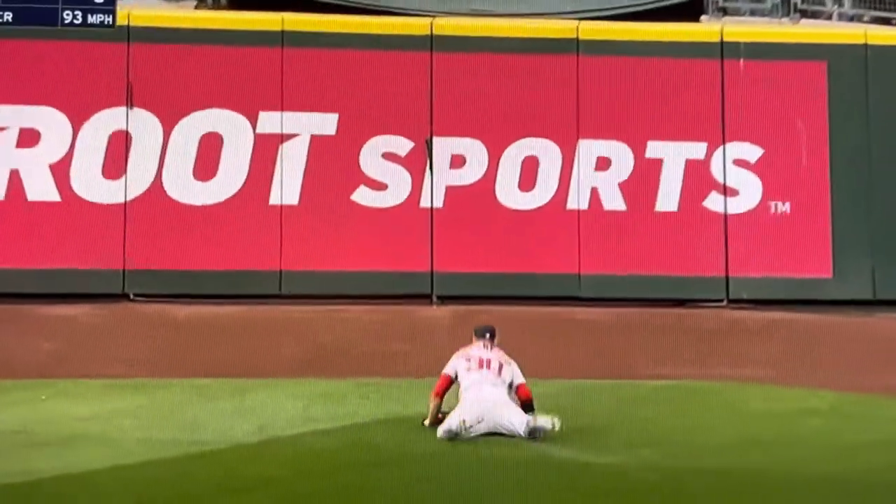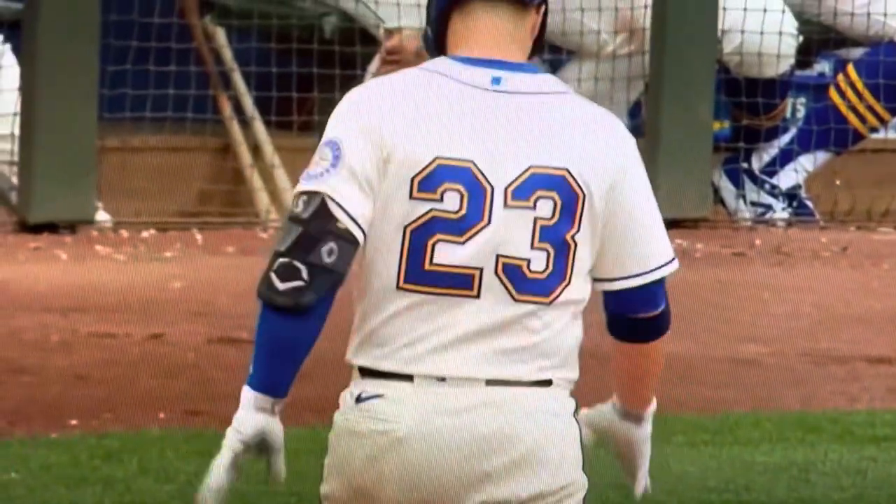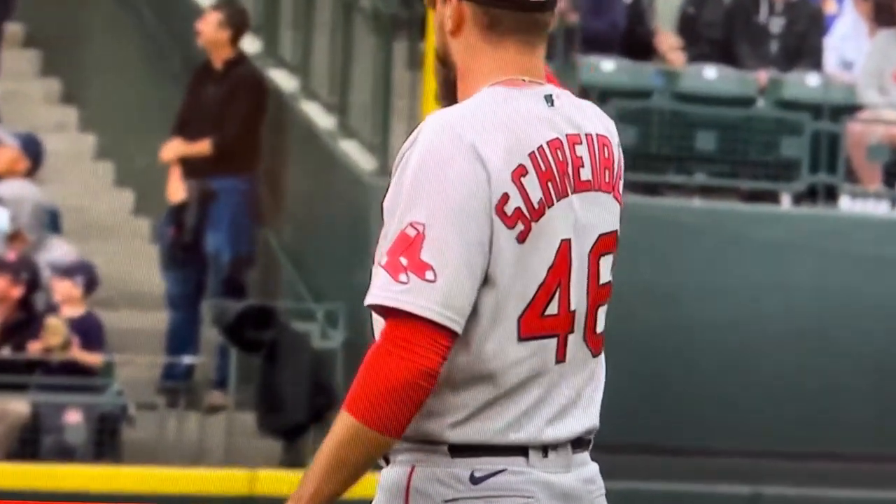Rob Refsnyder with the diving catch. Diving catch is made out there by Refsnyder. Wow. Refsnyder just went from center to right, made a sensational diving backhand catch.